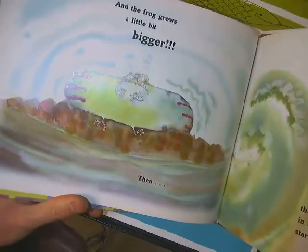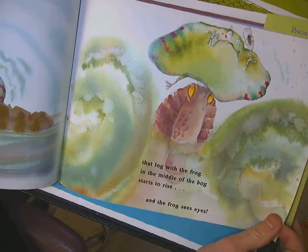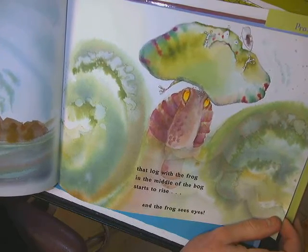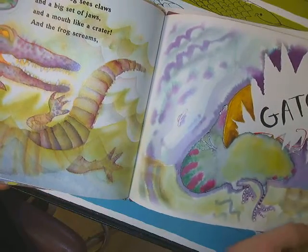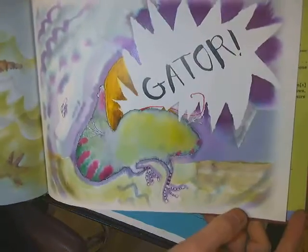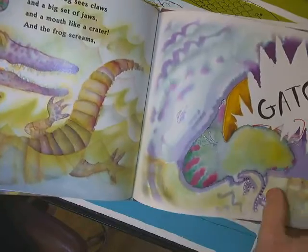And the frog grows a little bit bigger. Then, that log with the frog in the middle of the bog starts to rise. And the frog sees eyes, and claws and a big set of jaws and a mouth like a crater. And the frog screams, Gator! That wasn't a log — it was an alligator.